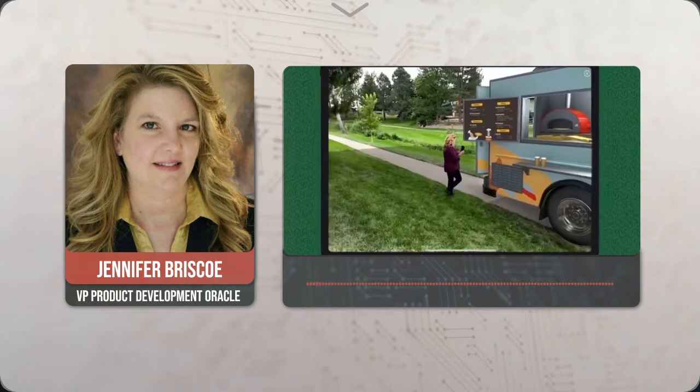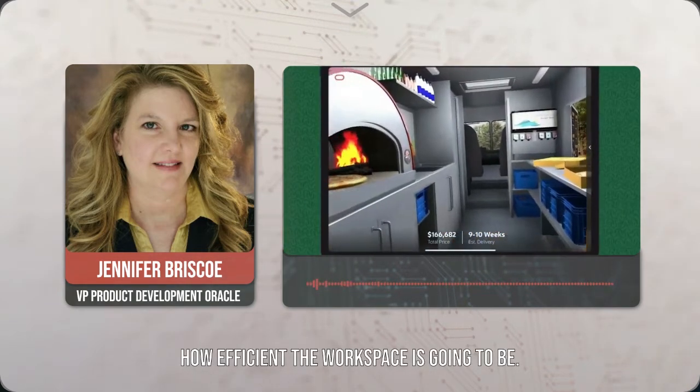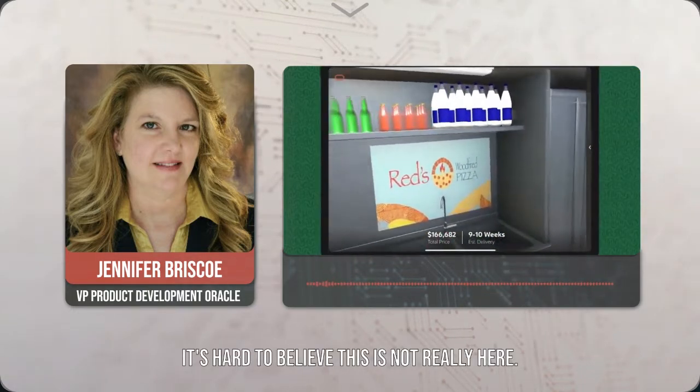Let's go inside. It's super easy to imagine how efficient the workspace is going to be. That pizza looks yummy. It's hard to believe this is not really here.